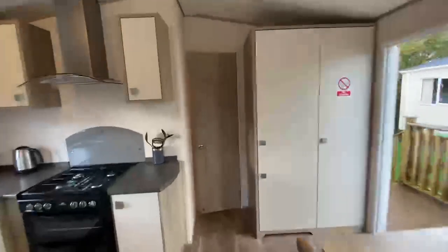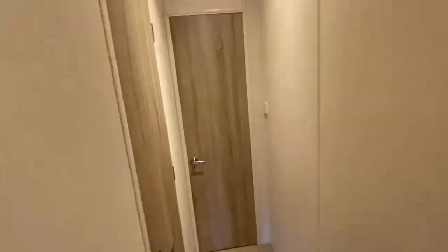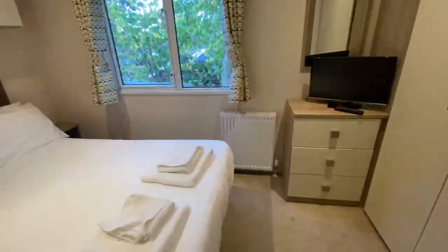Come through into the rear of the home and let me show you the sleeping arrangements. A separate hallway door separates the bedrooms from the rest of the home, which is ideal especially if you have younger family members who may be going to bed early.